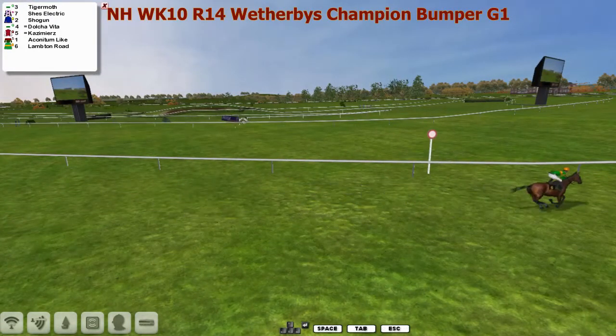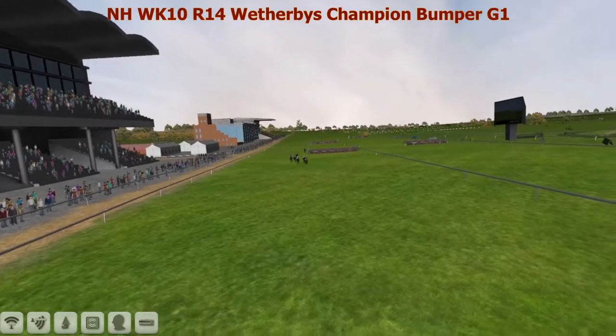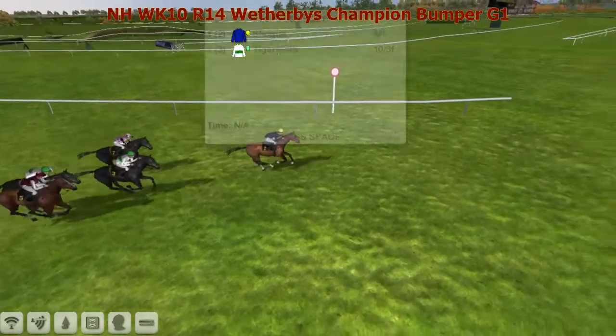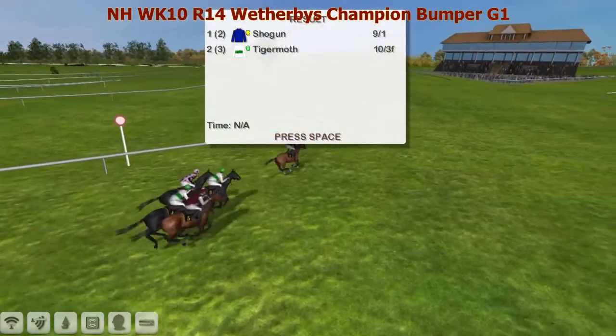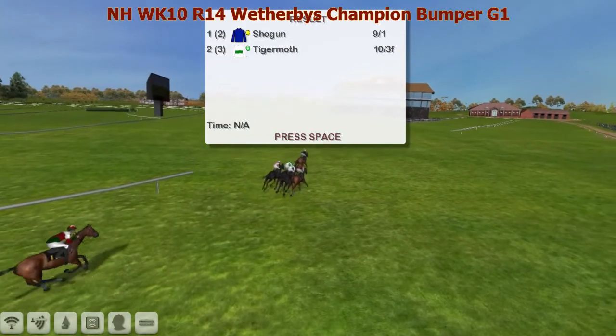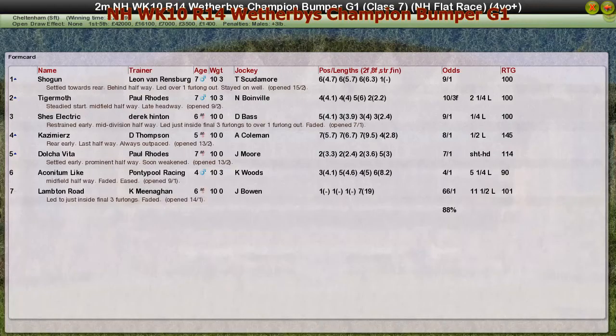Tiger Moth is second, then She's Electric. Kazimierz came from nowhere to be fourth. Lambton Road the long-time leader faded to be left, and it's another one in the Leon van Rensburg column — surely he's put the title to bed now this week. Shogun takes it for Leon van Rensburg, the winner. Tiger Moth for Paul Rhodes second. She's Electric for Derek Hinton third. Kazimierz for Darren Thompson was fourth, and Dolce Vita for Paul Rhodes was fifth.